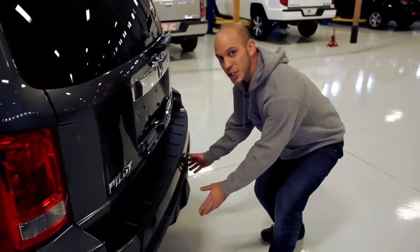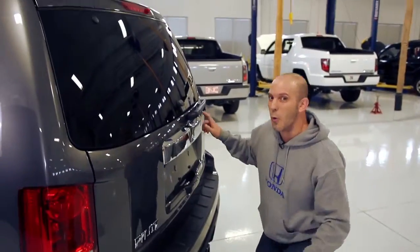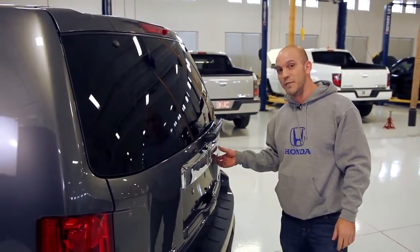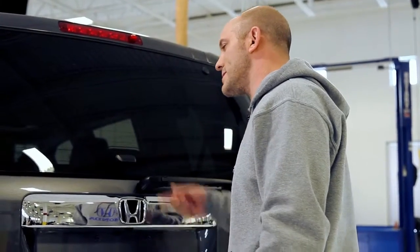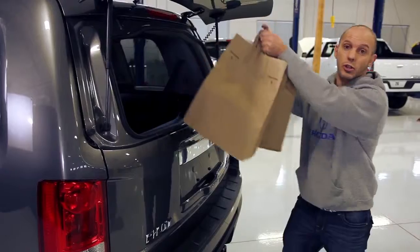Follow me to the back — I have some really cool things to show you. With the built-in hitch, all you have to do is remove this cover and you're ready to tow. There's one hidden button here — you press that and it releases just the glass, making it easy to load or unload grocery bags.